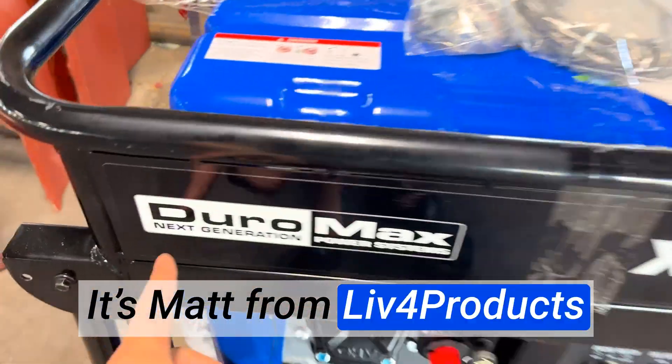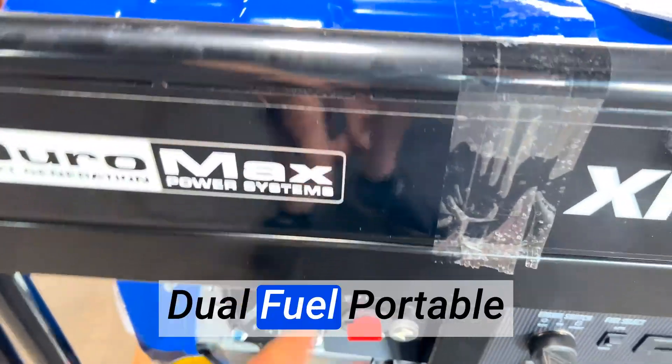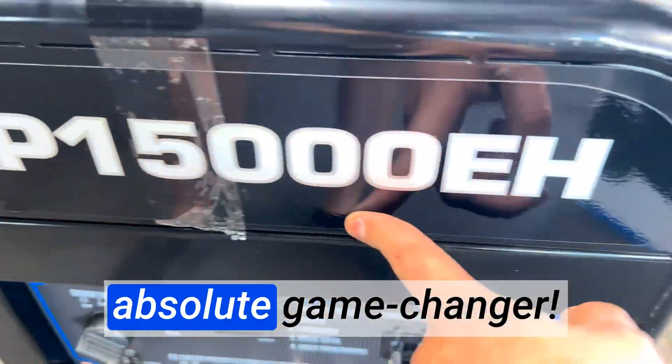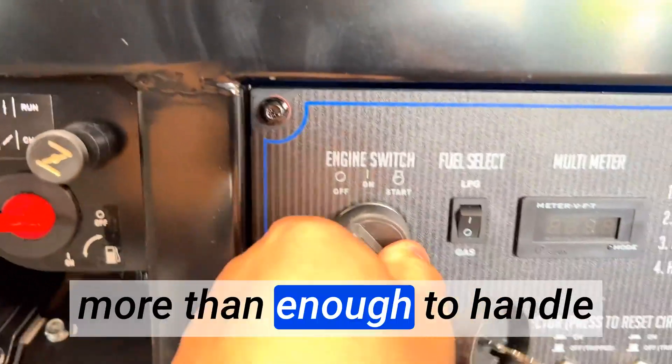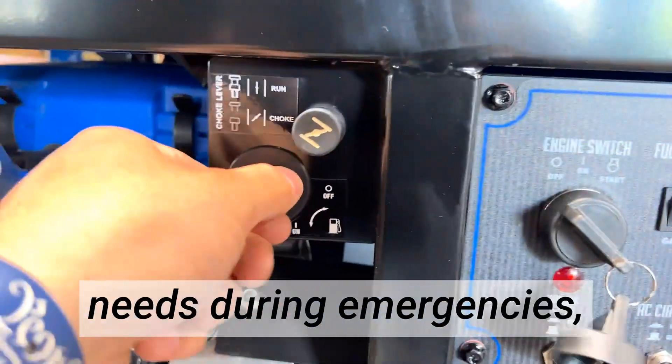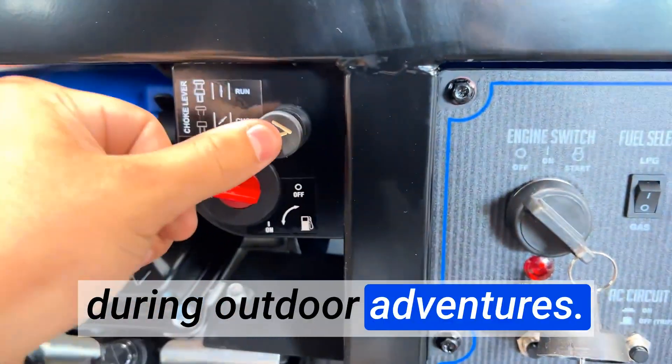Hey, it's Matt from Live4Products. The Duramax XP15000 EH Dual Fuel Portable Generator is an absolute game changer. The 15,000 watt capacity is more than enough to handle my home's backup power needs during emergencies, as well as power my RV during outdoor adventures.